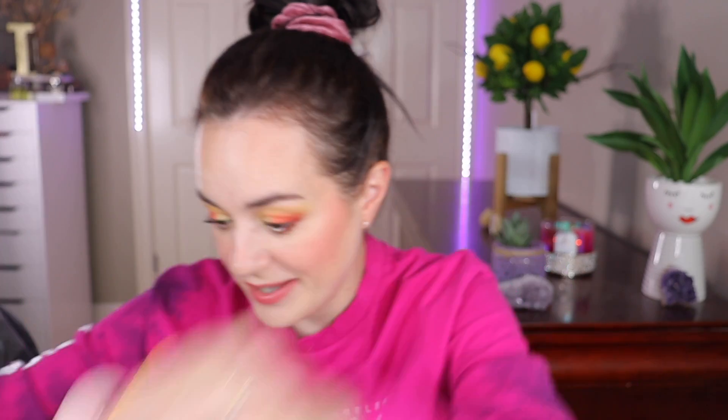Let's swatch them. The first one is very similar to skin color, hard to see on the finger. The shimmery one is such a beautiful shimmer — I thought they'd be more pink, but I'm not mad because I like these shades. The darkest one is gorgeous. You can use the lighter as transition, the darker at the outer corner or all over the lid, with the shimmer in the center. I'm happy to have this in my collection.